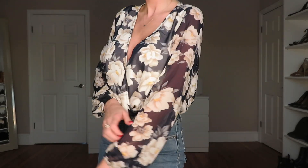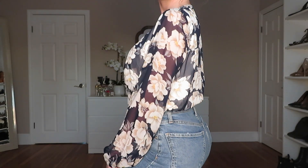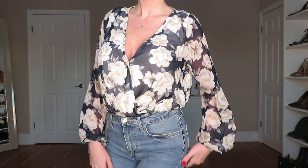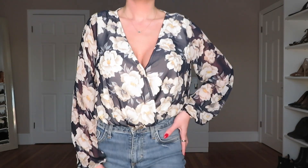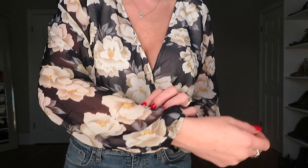This floral bodysuit was my favorite piece from the haul — I just thought it was fantastic. It's definitely a spring piece; it's way too cold for it right now. It has peonies all over it and a sheer sleeve. The pattern is gorgeous, it had a thong bottom, and it wasn't too low-cut. The placement of the neckline gives just a little cleavage — not too much — which I really appreciate.